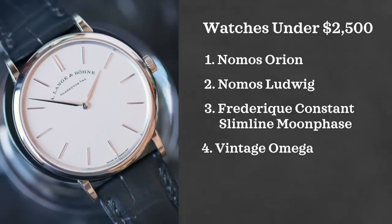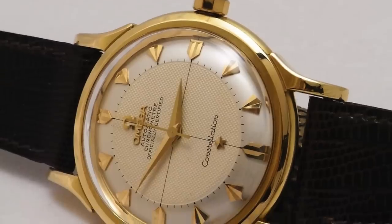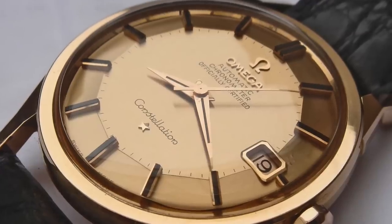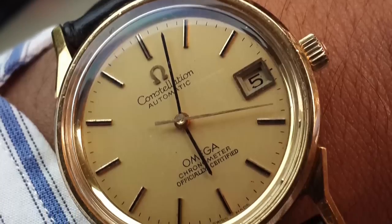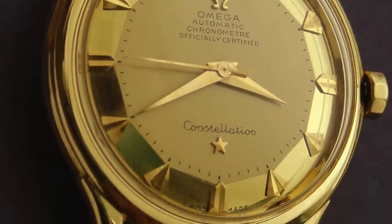And then again for vintage watches, Omega. I love Omega in this $1,000 to $2,500 price range. I own an Omega Constellation — the Arrowhead reference 14393 — and I love it. It really just screams that 60s era and it's a watch I wear regularly. I think Omega in this price range is a great option if you're looking for a dress watch for your wedding day.